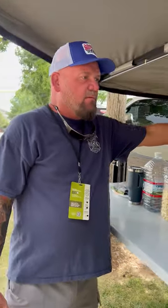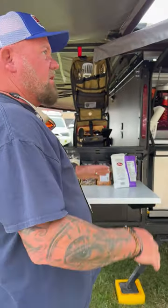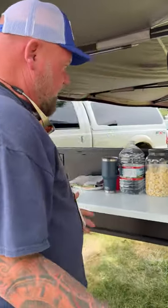We have an overhanging utensil bag. It's covered by our awnings, so we stay dry if it is raining, like it was the other day. This is our setup. We're very, very happy with it.